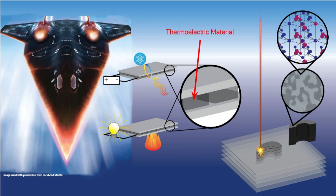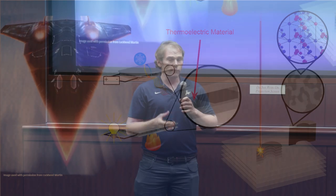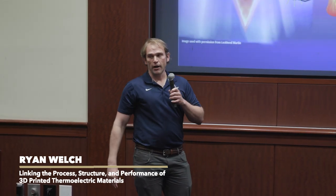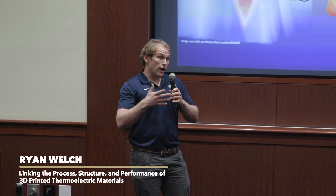That 3D printed part, we also characterize the thermoelectric properties — we see how much power we can generate with it. What we found is that even when we use this 3D printed technique, we're still able to generate electricity when we apply heat to one side of our part. And with this 3D printing technique, we can obtain these unique geometries to build more complex systems.